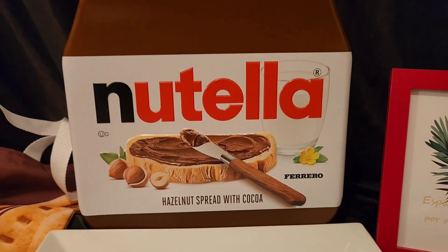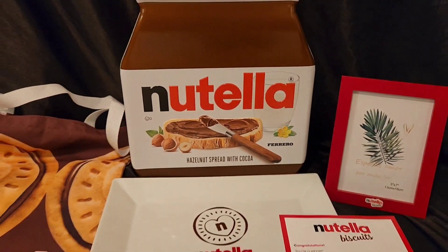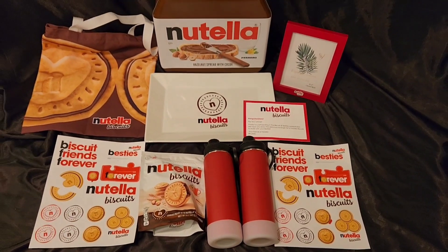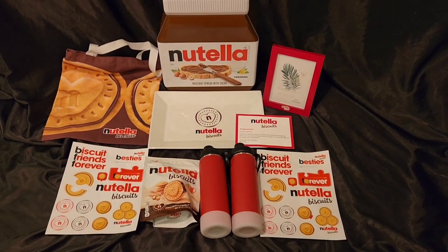Nutella biscuits — the new crunchy golden biscuit with the creamy heart of Nutella. Nutella biscuits, a big heart.